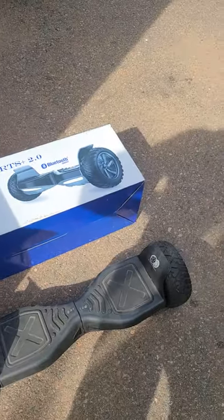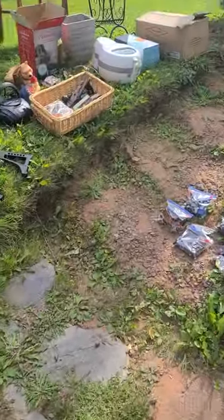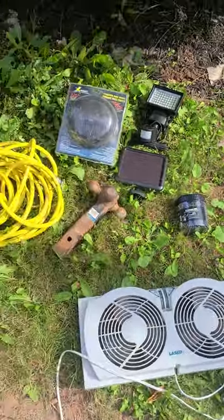So that was all of the official yard sale finds. Let me take one last look at all the yard sale buys before getting to one more item.